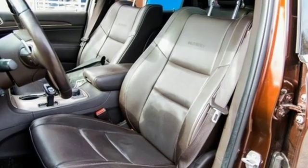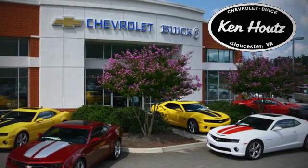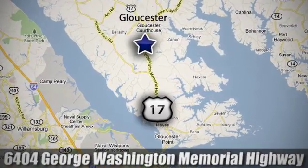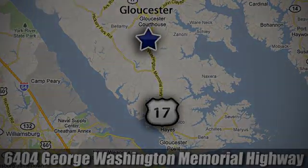Experience the Jeep life. Take it for a test drive today. We hope you enjoyed this virtual walk around at Ken Houts Chevrolet Buick. We are conveniently located at 6404 George Washington Memorial Highway in Gloucester, Virginia.